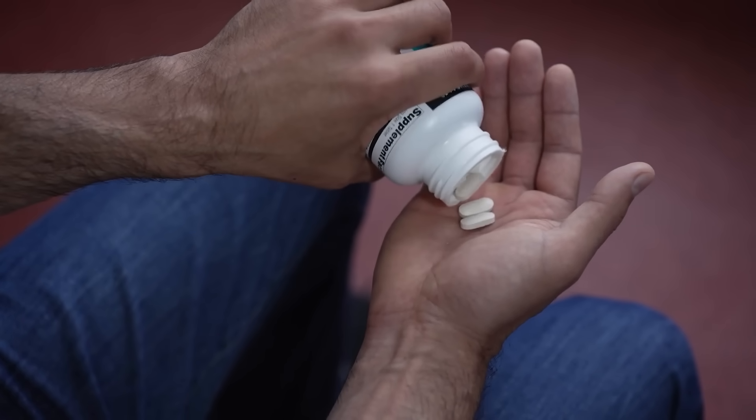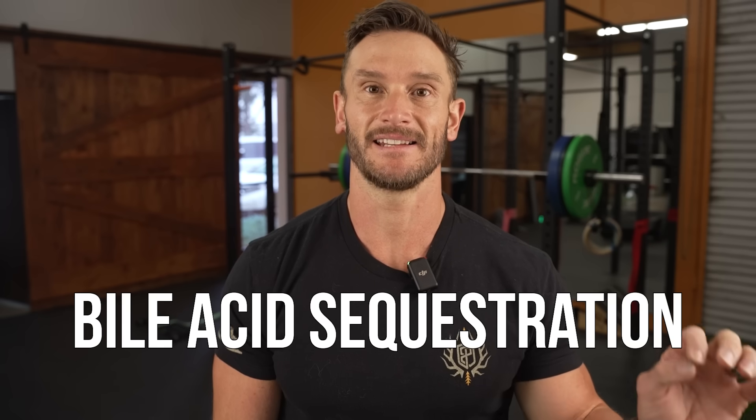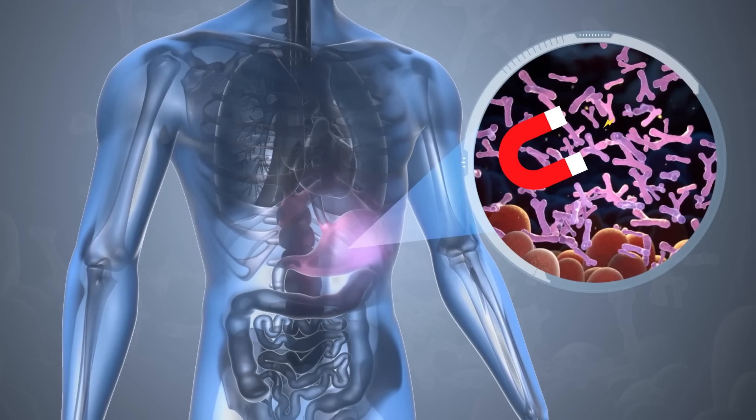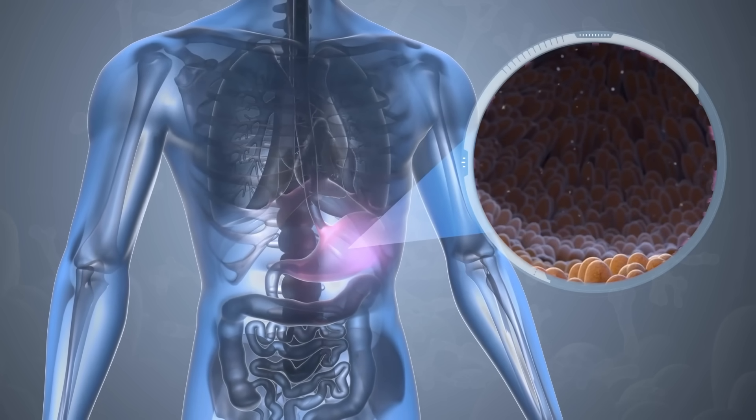Avoid emulsifiers whenever you can. Polysorbate should probably never enter your body, seeing as we use it in research settings to literally induce inflammation and lipopolysaccharides. You can also reduce stress and consider adding colostrum — there's early evidence there, though it's questionable whether it will really help the gut lining. Then we get to something called bile acid sequestration, where bile acids actually sequester fat-soluble things and even toxins in our gut and help move them out.